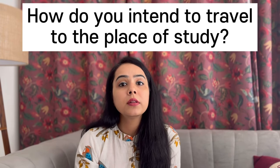Another question is: how do you intend to travel from your country to the place of study? The interviewer will check how much research you have done. You should know which university you are going to, where it is located, what the nearest airport is, and how you will travel from the airport to the university — whether by bus, metro, or cab. Make sure you research all these transport options and know exactly how you will reach your university.